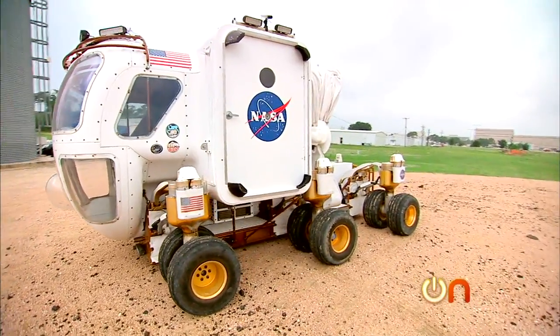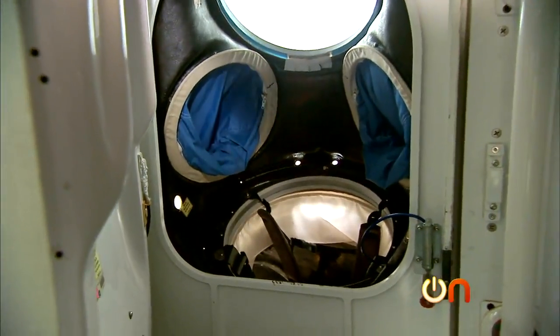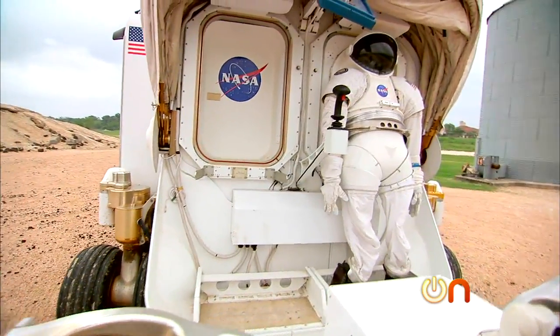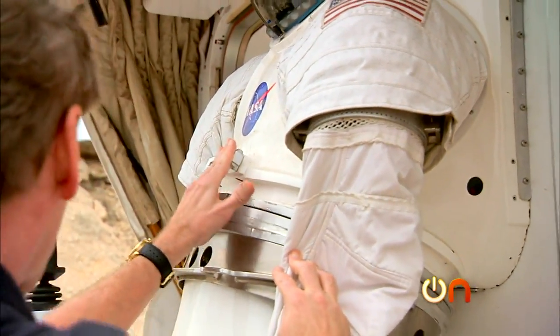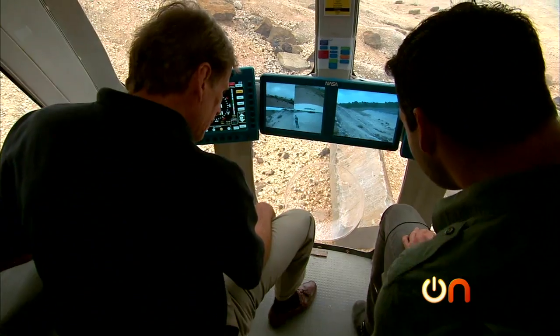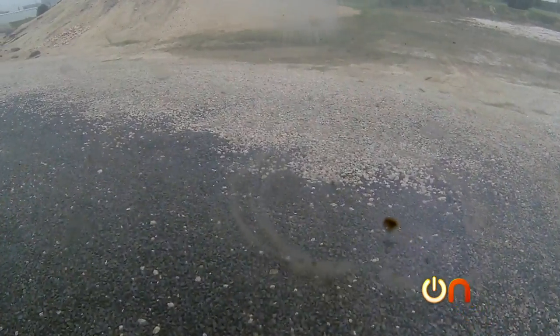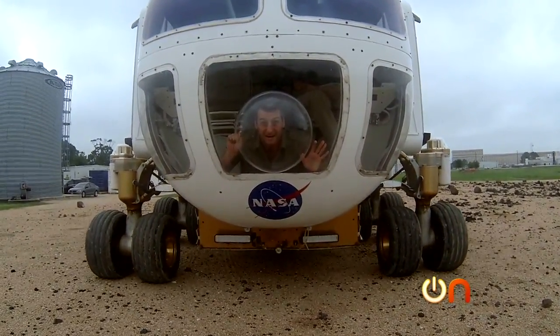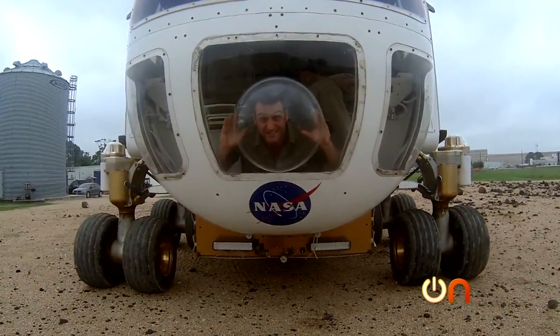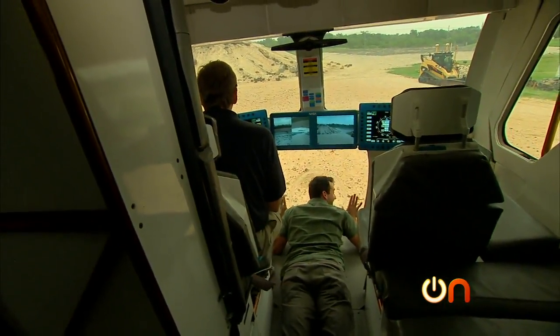NASA has also designed the vehicle so astronauts can venture outside. There's a spacesuit port integrated into the back hatch that makes it possible to step into the suit right from the cabin and go for a spacewalk. But if astronauts just want to explore from inside, there's also a specially designed window for better viewing.